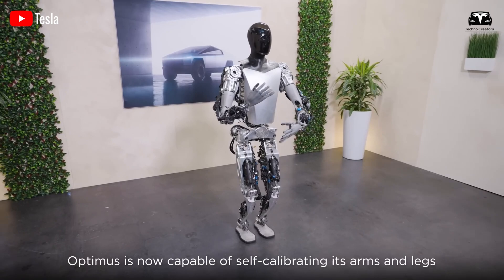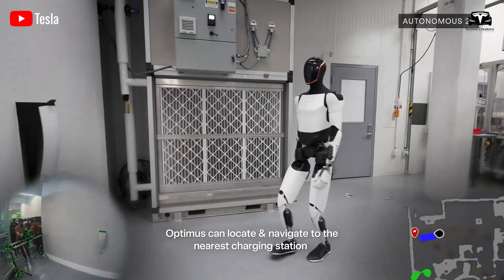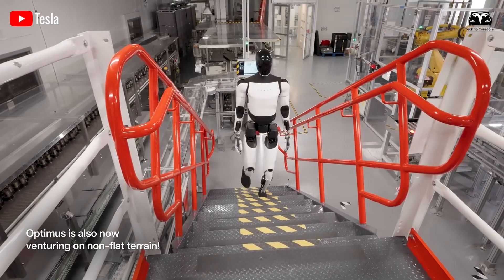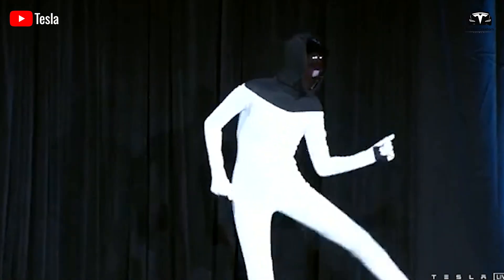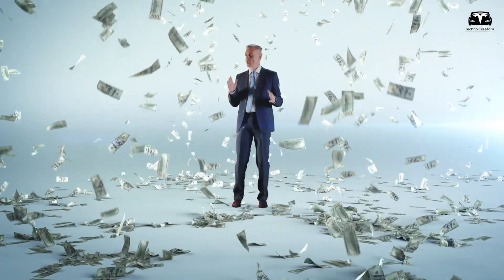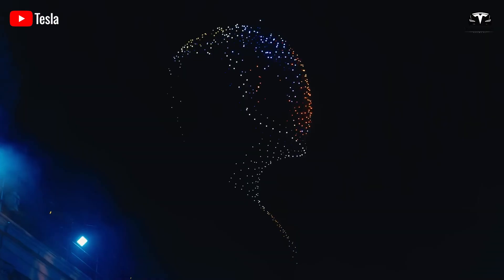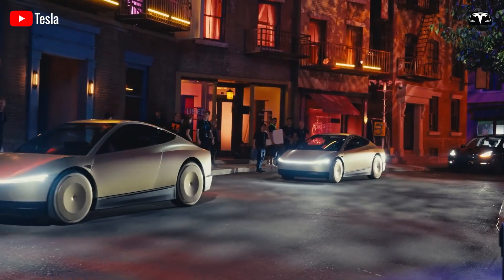Are you ready for a deep dive into Tesla Optimus in 2025? Not Gen 2, but Gen 3, with tons of updates and mobility, and the ability to control power to suit each of its activities. Tesla achieved the ability to climb stairs in just three years since being a dancing suit on stage in 2021. Not only does it save us time or money, Optimus can even earn you thousands of dollars a month. That's what we'll dive into in today's episode. Welcome to Techno Creators.